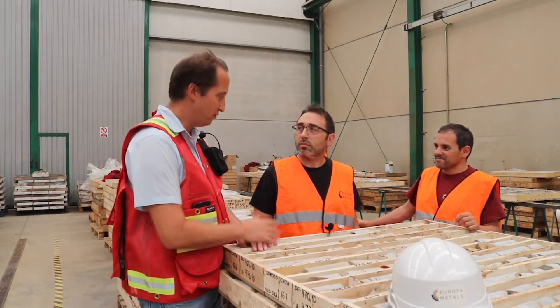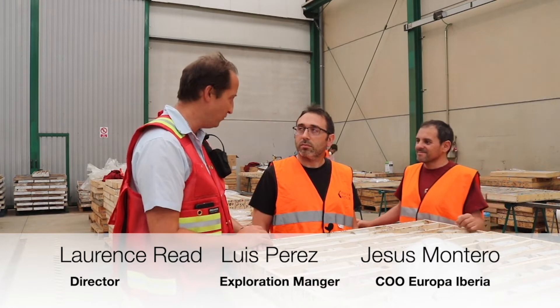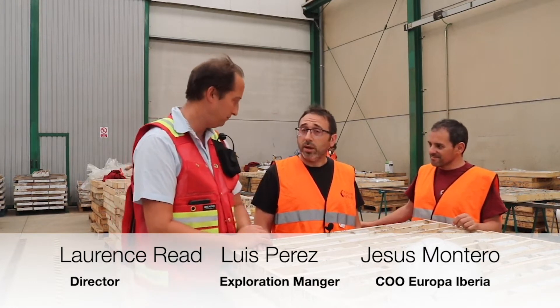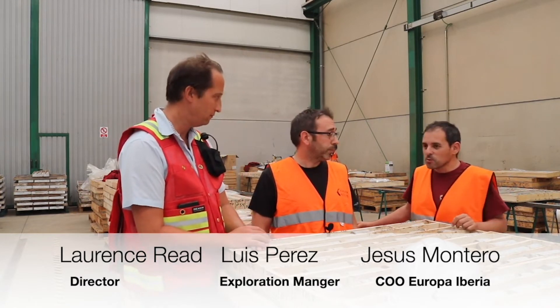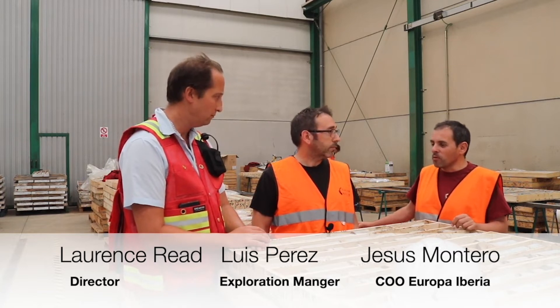I'm Laurence Reid, Director of Europa Metals. I'm joined by my colleagues here, Luis and Jesus. Perhaps you could introduce yourselves and what you do here for us. I'm Luis Perez, Production Manager of Europa Metals. I've worked in this company for the last one year. I am Jesus Montero, Mining Engineer and COO of Europa Metals.